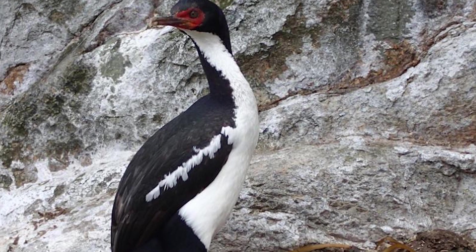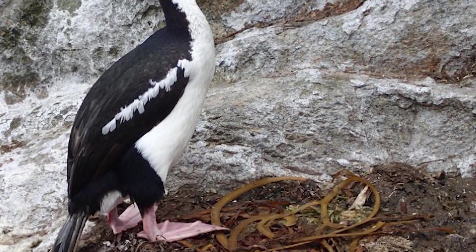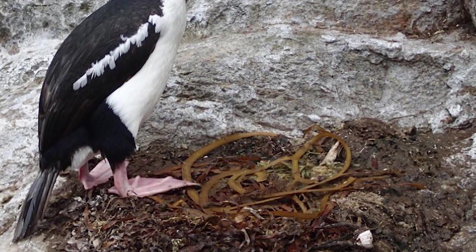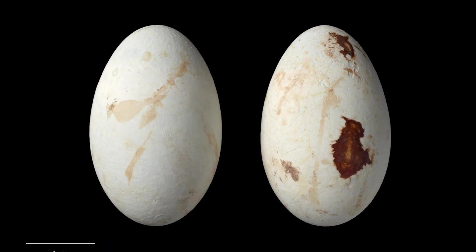Birds breed colonially on these narrow cliff edges, making their nests out of the brown algae Marginariella, which the males dive for alongside feathers, stones, debris and mud. These nests are 35cm wide and 15cm high.